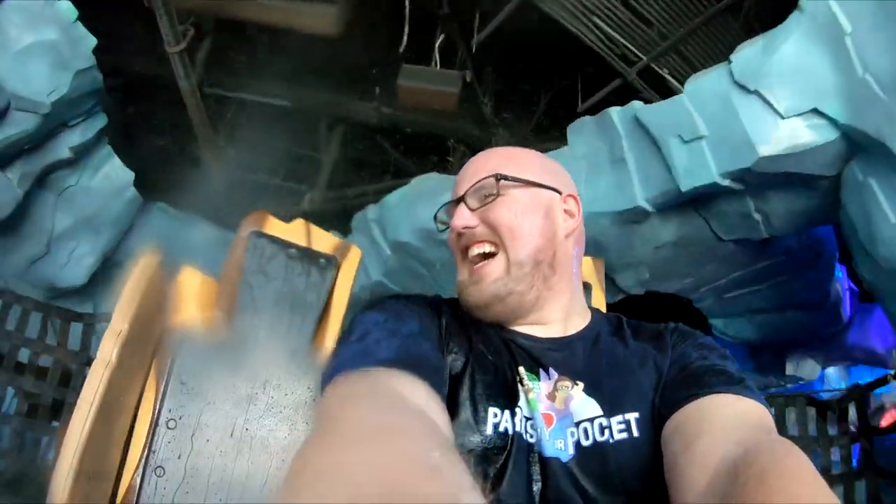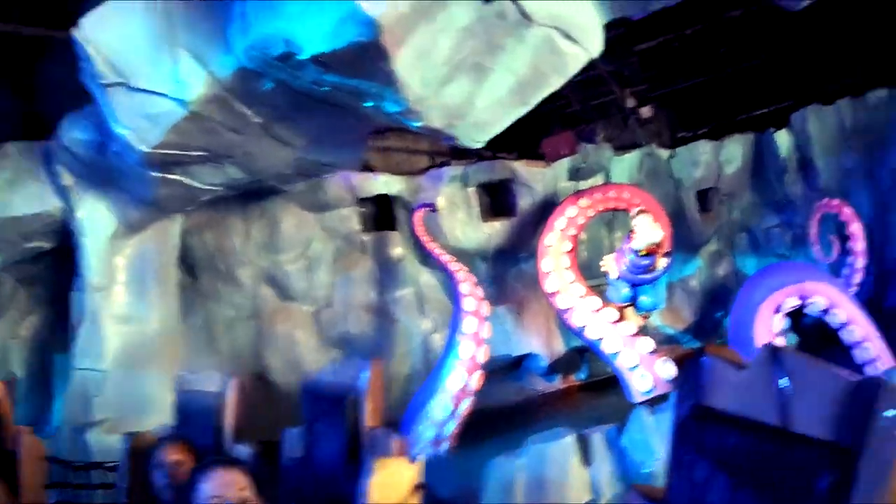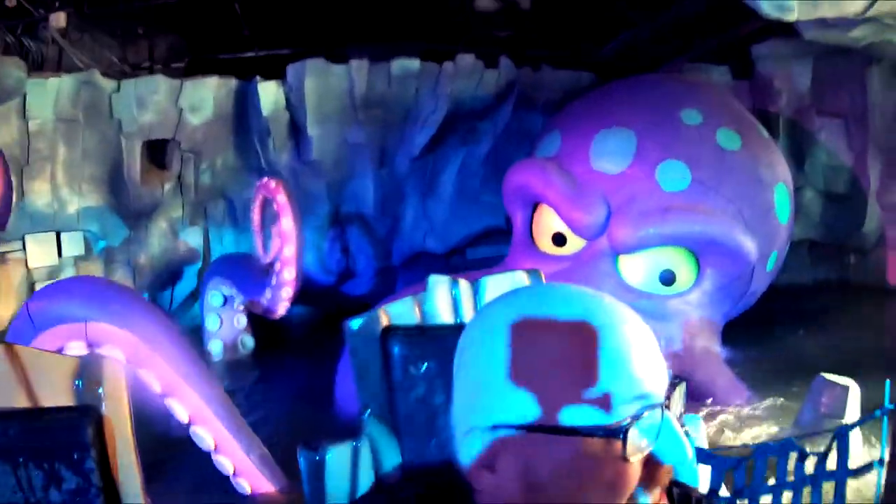If you get on this ride you should expect a lot of drops, splashes, twists, turns, and surprises — but most of all you should expect to get soaked to the bone. The ride is a lot of fun and most of the time I just want to get right back on when it's over.